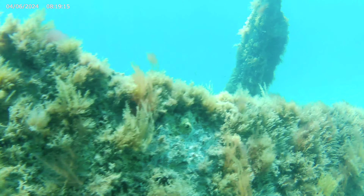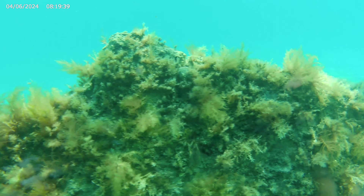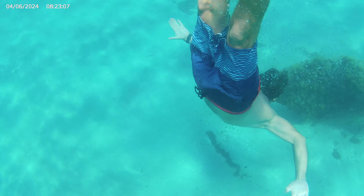Be careful — there is fire coral on this, and if you touch it on bare skin it will sting you. So check to make sure there isn't any where you're swimming through, just in case. And that's it — that's the northern part of the wreck.